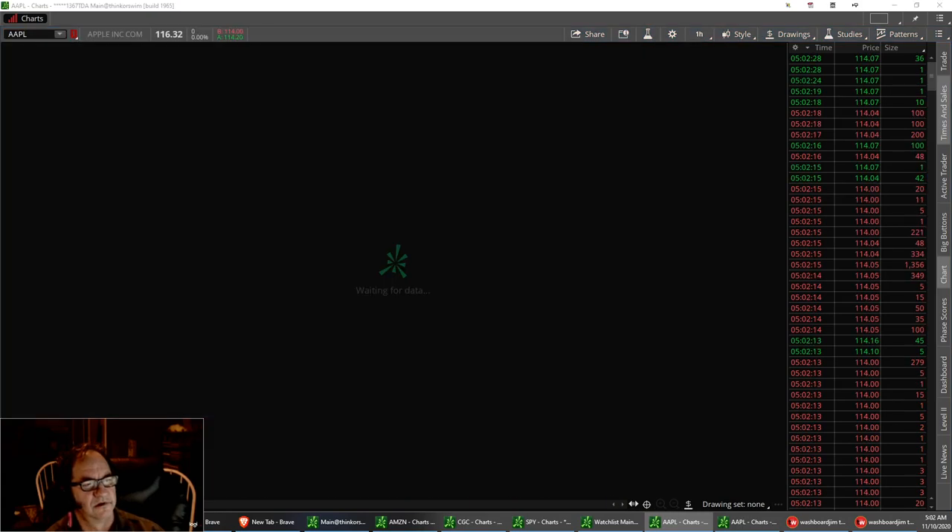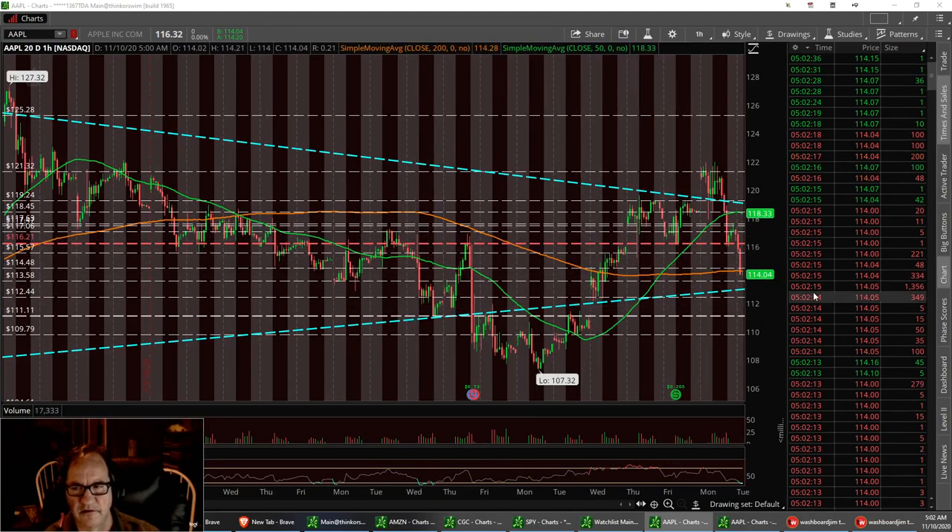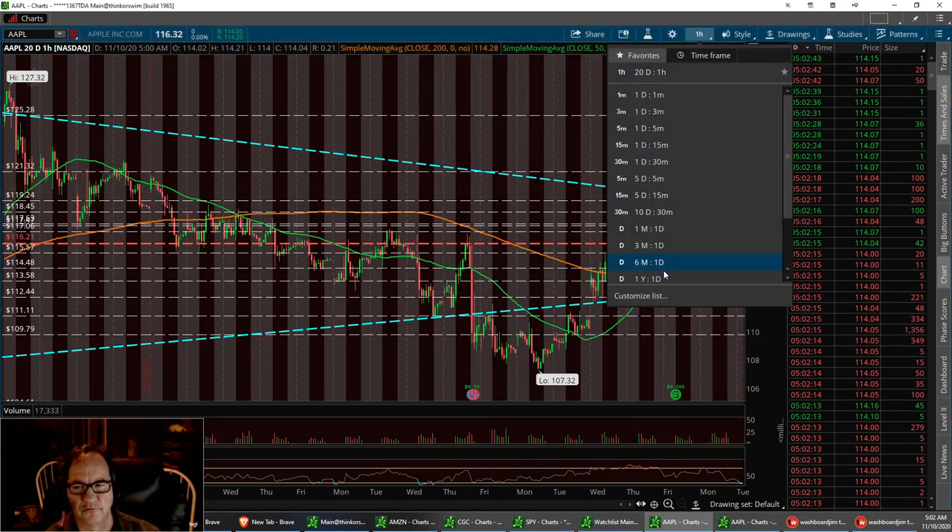Apple had a big pullback yesterday. Kind of counted on it. I wanted it to hold at $116.21. Right now we're at $114.15. On the 20-day, we just broke that $200. We can pull back to this trend line right here — I've got this trend line on the 1-year.